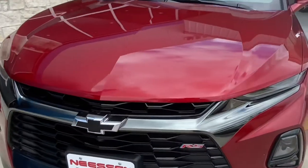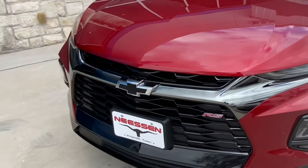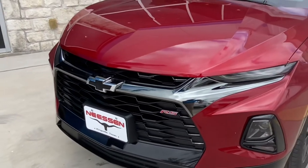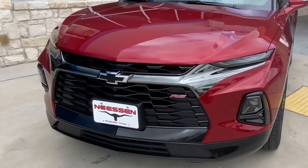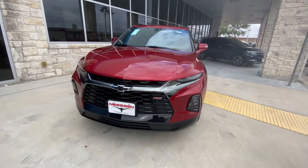Starting off at the front, we've got the 2021 Chevy Blazer RS. You'll notice we've got the RS badging with the black Chevy bow tie and the black front grille. You've got your fog lights and aggressive front headlights.